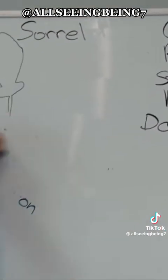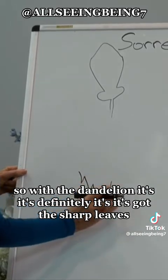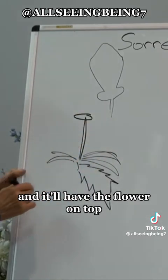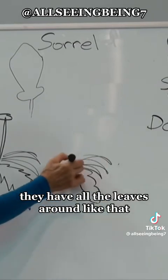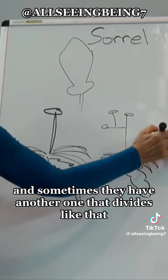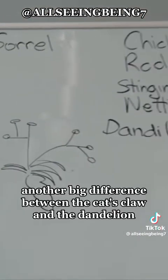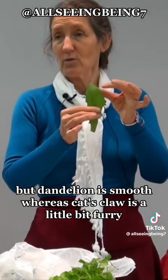Looking at the drawings: dandelion has sharp leaves with lots of foliage and just one stem going straight up with the flower on top. Cat's ear leaves are more round — not sharp, but similar — with a stem that divides and has several yellow flowers. The dandelion and cat's ear flowers look very similar and are both yellow, but the dandelion flower is a little bit bigger. Another big difference is that dandelion is smooth, whereas cat's ear is a little bit furry.